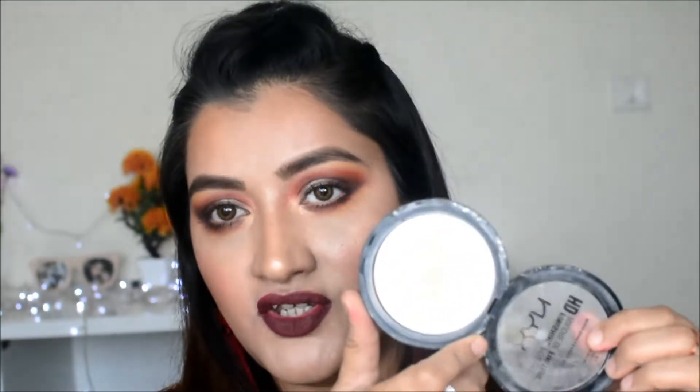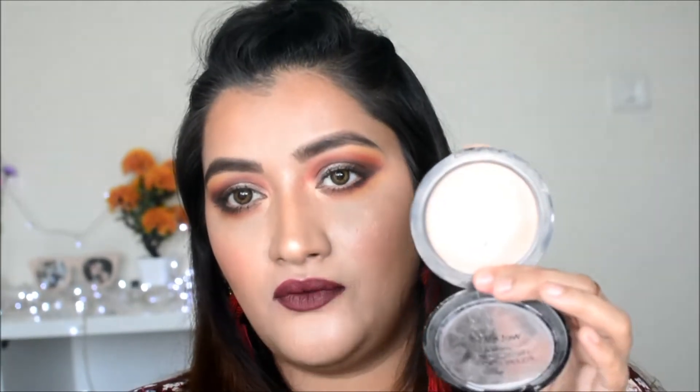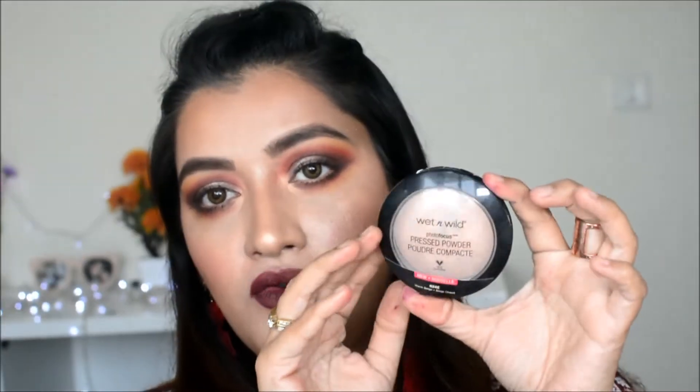For powder, I often use loose powder. The Maybelline Fit Me Loose Powder has just launched in India — I'm very happy and going to review it soon. If you're not into loose powder, I'd recommend the NYX Translucent HD Finishing Powder, which doesn't have a lot of coverage. If you want a slightly more pigmented powder, I'd suggest the Wet n Wild Photo Focus Powder — very nice, available on Nykaa for 500 rupees.